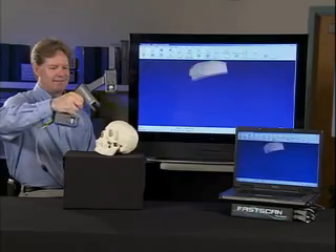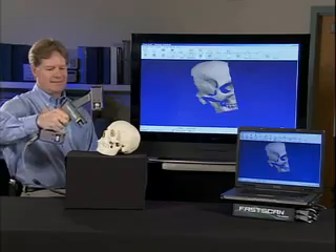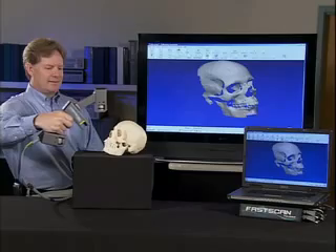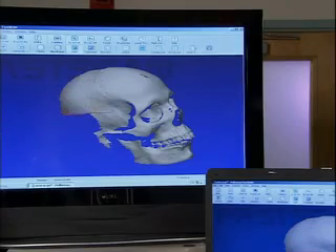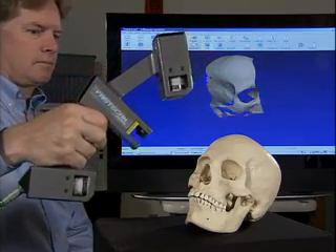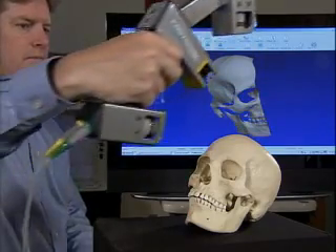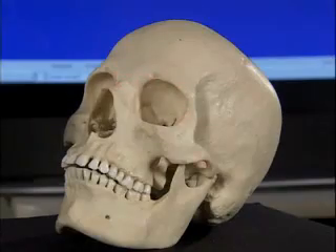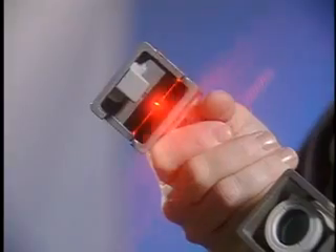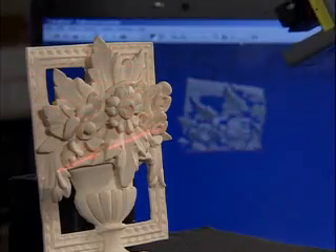Polhemus offers two different FastScan systems to fit your budget and scanning requirements. The Scorpion has two cameras, allowing for incredibly detailed scans in fewer sweeps. When you scan an object, Scorpion's dual cameras view the laser from either side to record precise surface profiles of even the most complex object. The Cobra, FastScan's lower-cost alternative, is a single-camera system that offers a fast, powerful scanning solution perfect for any application.